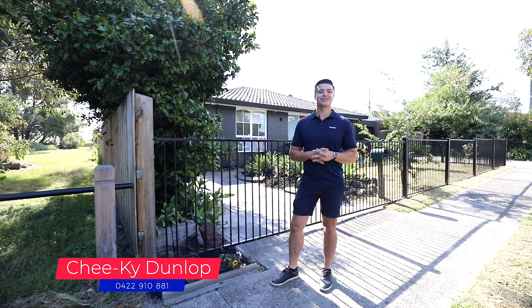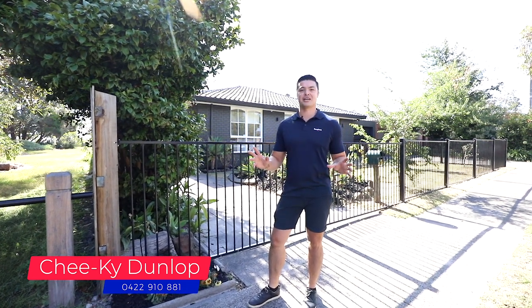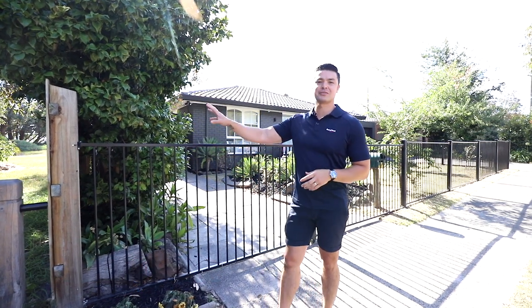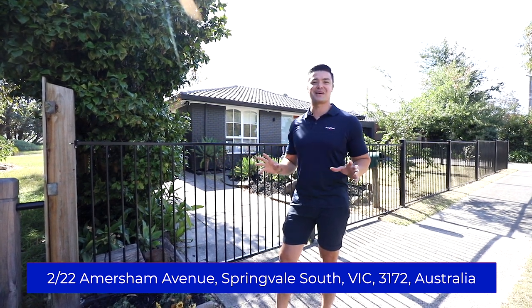As soon as you turn into Amersham, you know that the street is really special. It's been greeted with a beautiful tree-lined street, creating lots of shade throughout the area. The property itself sits next to Amersham Reserve, which is an absolute bonus. You get to enjoy the park and wildlife that the reserve has to offer, but you don't have to maintain it.